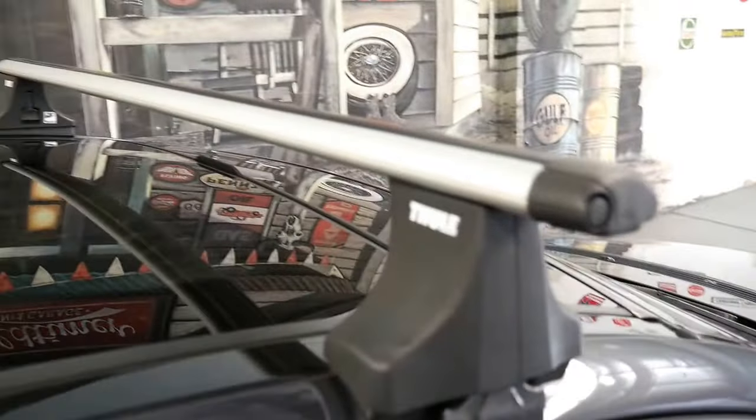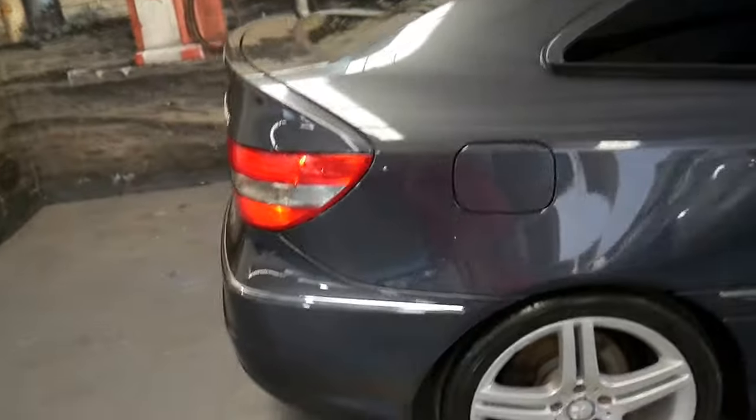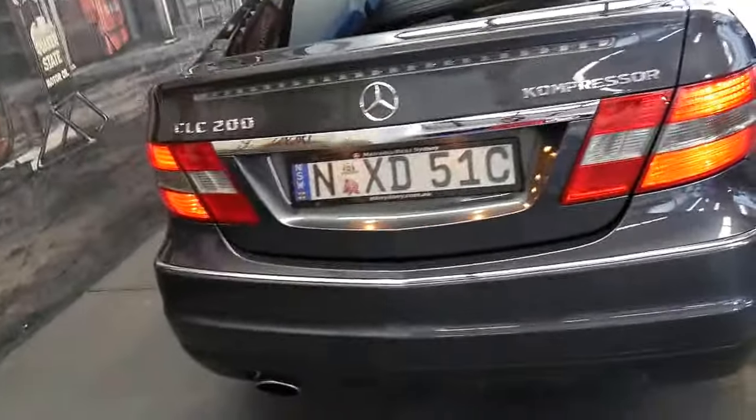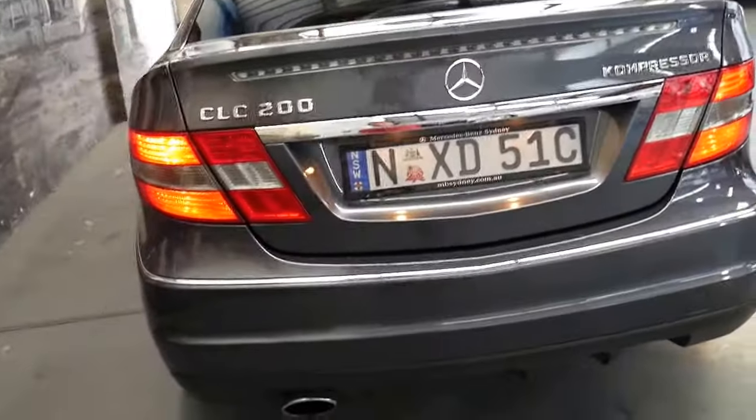It's got full roof racks, tinted windows and it comes in this beautiful metallic grey with charcoal interior and the two-tone leather seats.